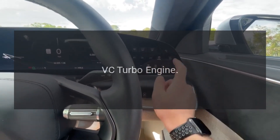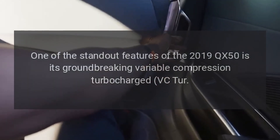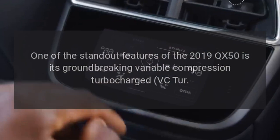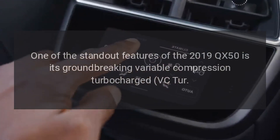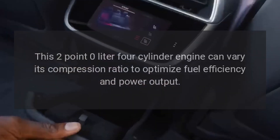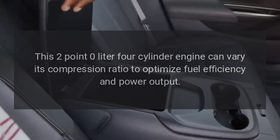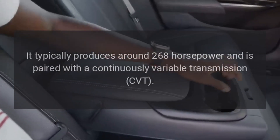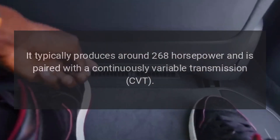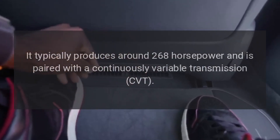VC Turbo Engine. One of the standout features of the 2019 QX50 is its groundbreaking variable compression turbocharged VC-Turbo engine. This 2.0-liter four-cylinder engine can vary its compression ratio to optimize fuel efficiency and power output. It typically produces around 268 horsepower and is paired with a continuously variable transmission (CVT).